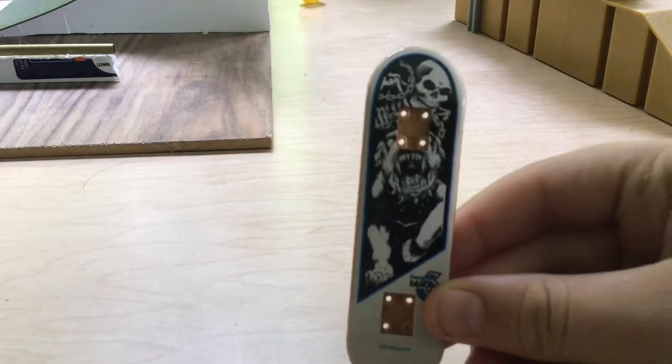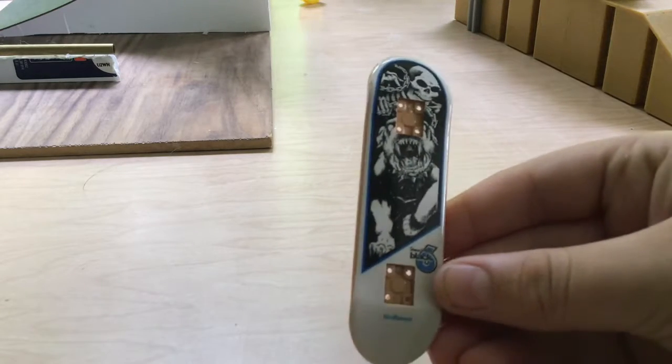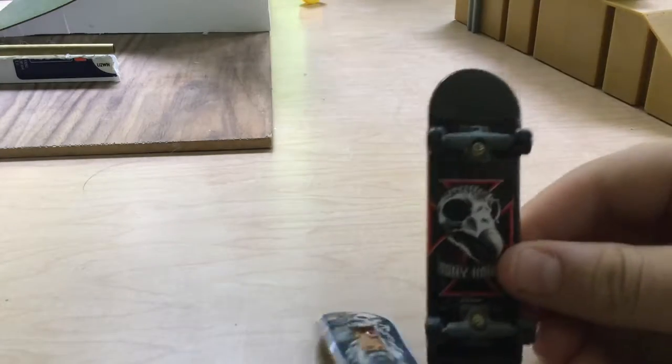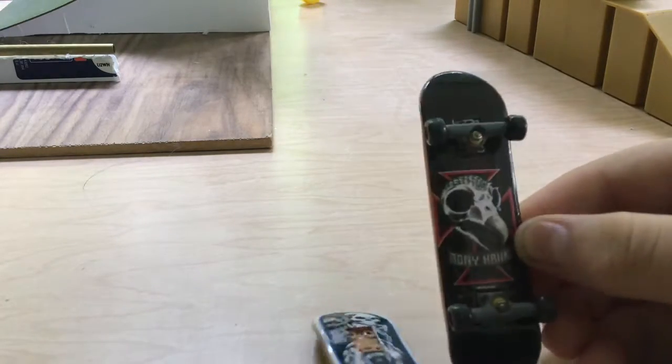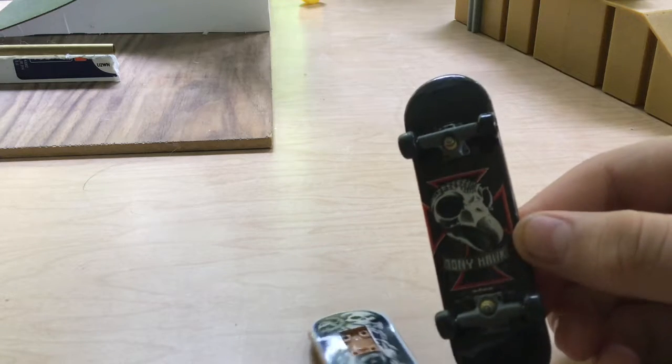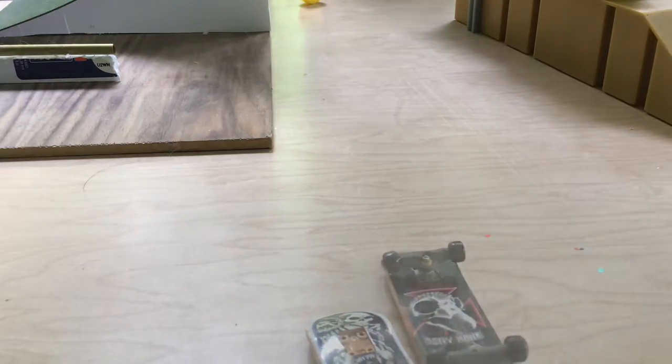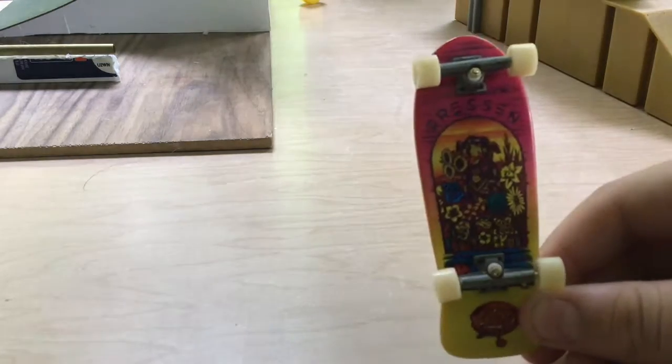I'll kick off my fingerboard collection with some really old ones. I have this Birdhouse deck, which is a black six. Then I have this Tony Hawk board — I'm not sure if this is rare or not, because they stopped making Tony Hawk boards eight years ago.